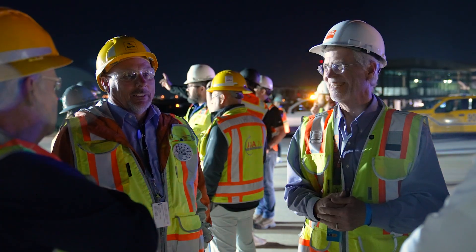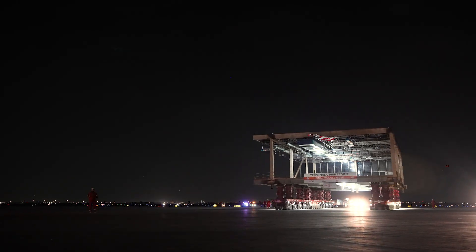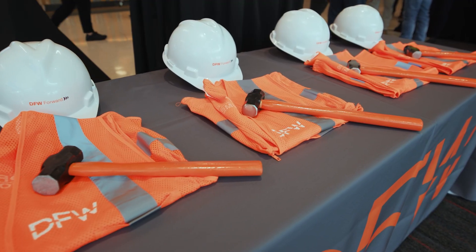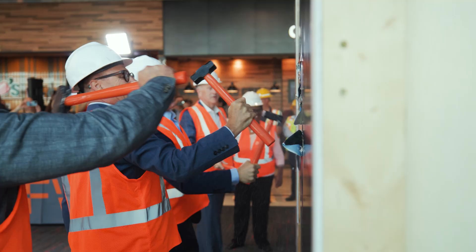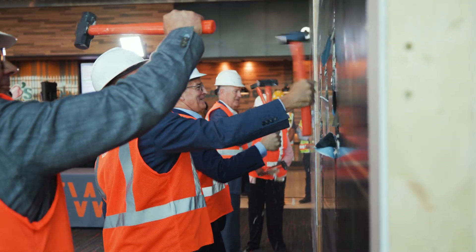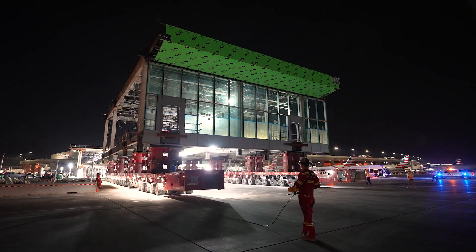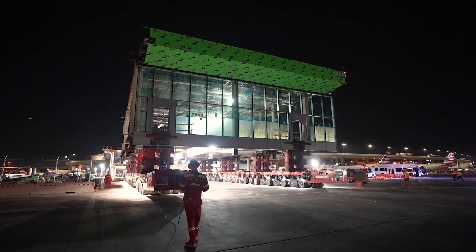I'm looking forward to being able to walk across the ramp and say, I did this, I was part of this. I have to applaud DFW for having the bold vision to explore this methodology of construction and to realize the benefits of it. One of the things that has been most inspirational to me about the project is the aspirations that DFW, that the airport, has had.